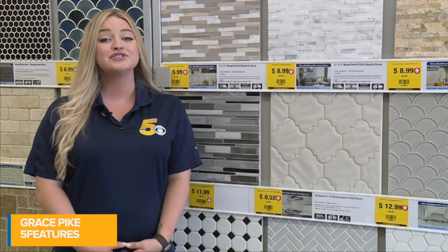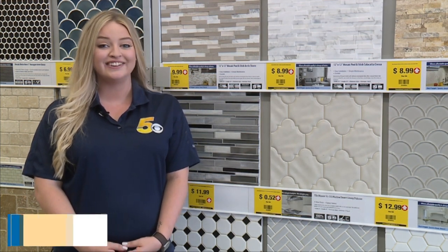Hi, it's Grace Pike. I'm back with Five Features and today we're out here at Home Outlet in Fort Smith. This is the newest home improvement store here in the River Valley, so make sure to grab your friends and family and come check it out.